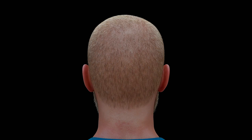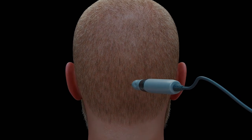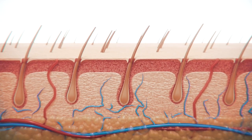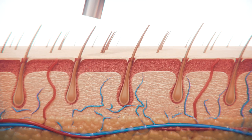These hair-bearing grafts are removed from the skin via a device called a micromotor. Hair follicles are collected from the donor area.